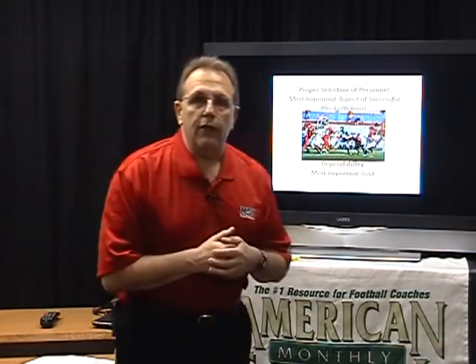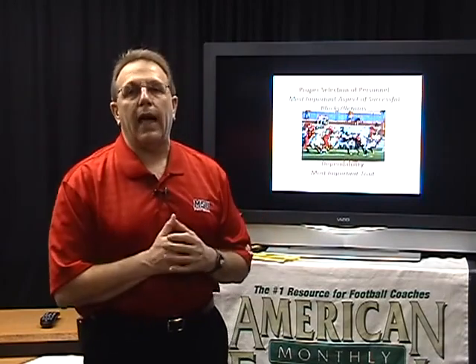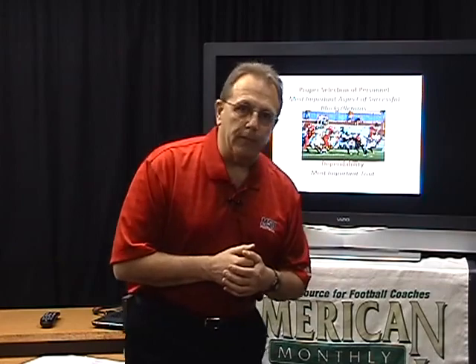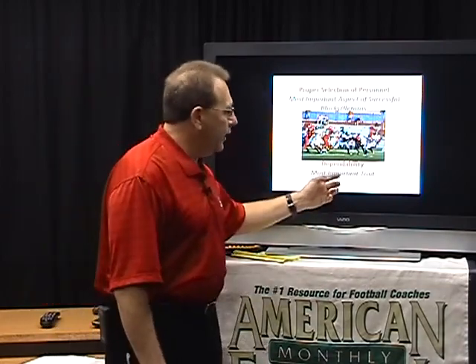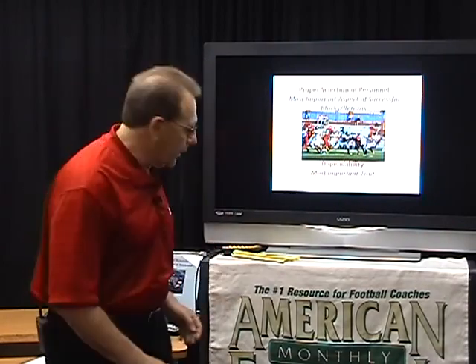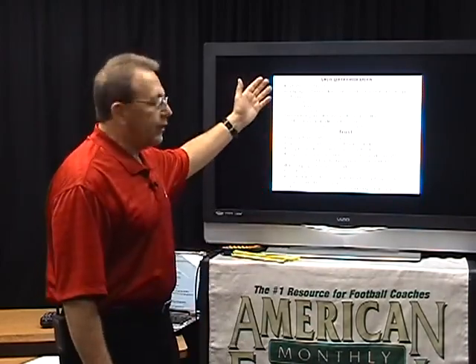One of the most important things is selection of personnel. As we go through this talk, we're going to talk about how we select personnel for our punt pressure system. But one of the things that you need to have — the most important aspect — is you need to have dependable people. They need to be trustworthy. We're going to take a look at a couple of those trustworthy items right here.